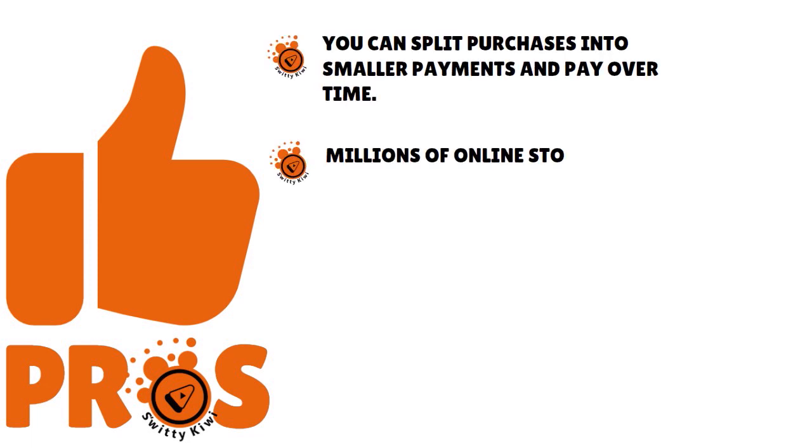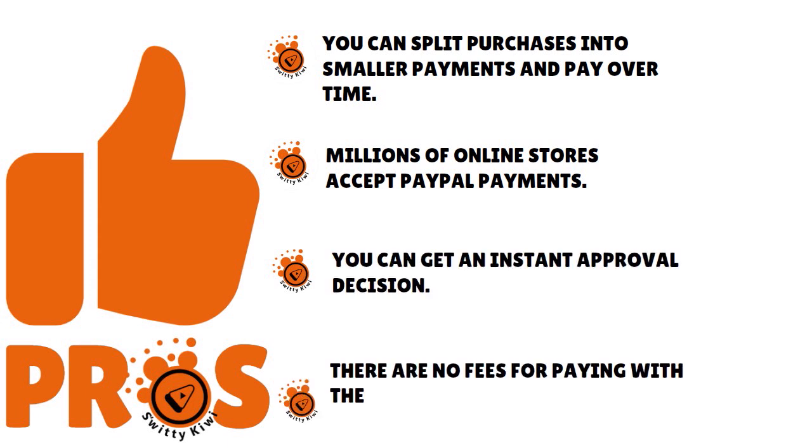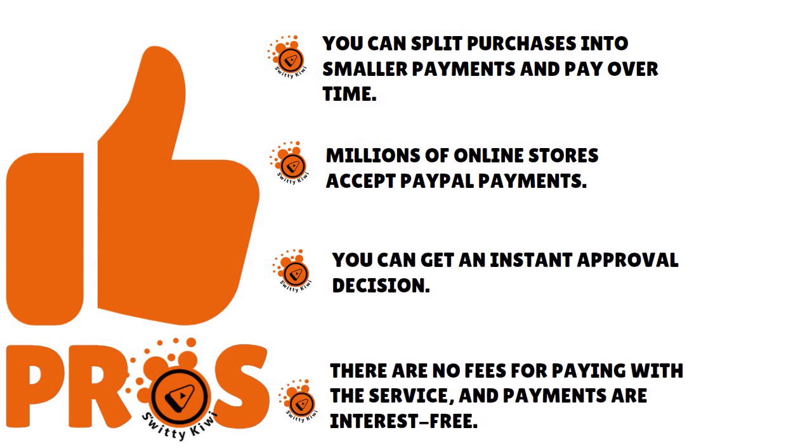The pros: you can split purchases into smaller payments and pay over time. Millions of online stores accept PayPal payments, and you can get an instant approval decision based on a constellation of factors including your account history. There are no fees for using the service and payments are interest-free.